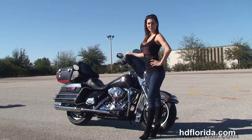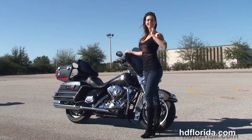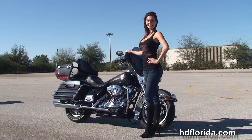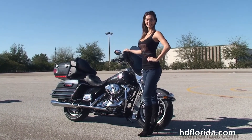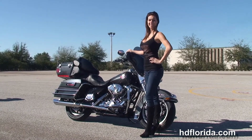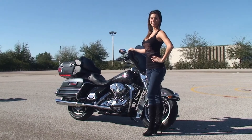We are rated number one in customer service and have over 1,200 new and previously enjoyed motorcycles to choose from, and we ship used bikes anywhere in the world. For more information on the Ultra, click the link below, and to review the rest of our unsurpassed inventory visit us at TampaHarley.com — we are always open 24/7, and remember, have one rock and smoking badass Harley day.